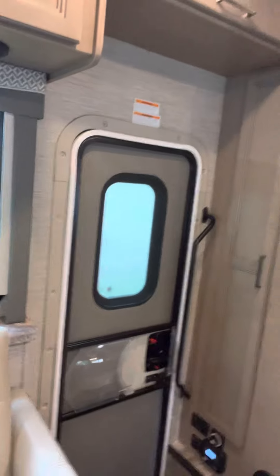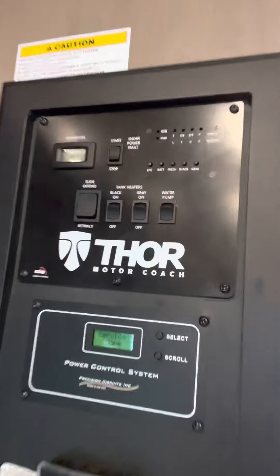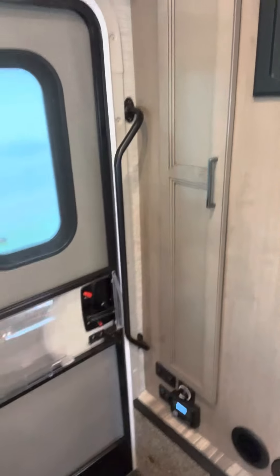So I'm going to turn around. There's the door leading you in. Here is her control panel — very important to know. She has a generator, she has solar power, she has a propane tank, and she's a 30-amp plug-in. Power knobs are down at the steps.